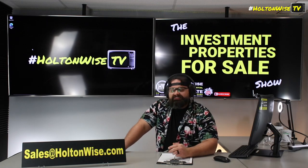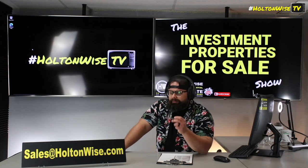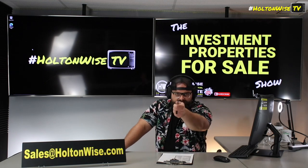Send those offers to my team at sales@holtonwise.com. If you want to get into tours of the empty units, you can do that as well by emailing my team at sales@holtonwise.com. Let's go.